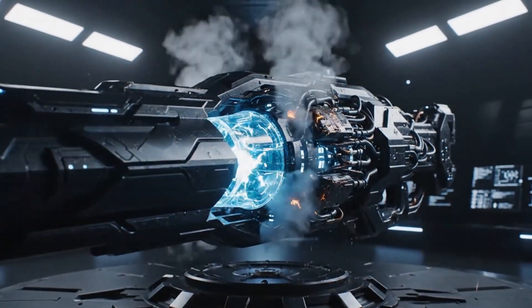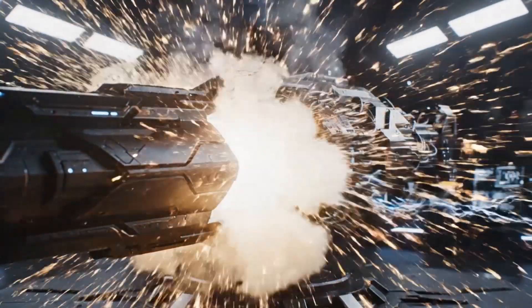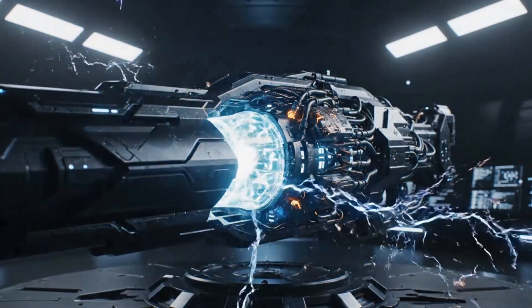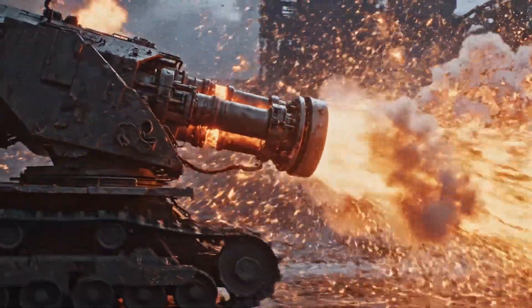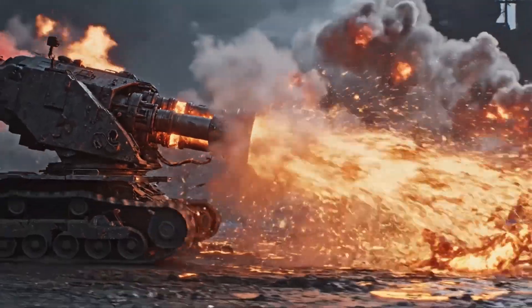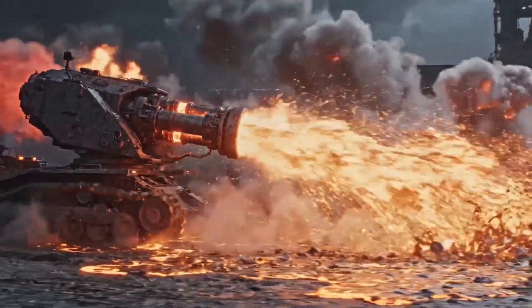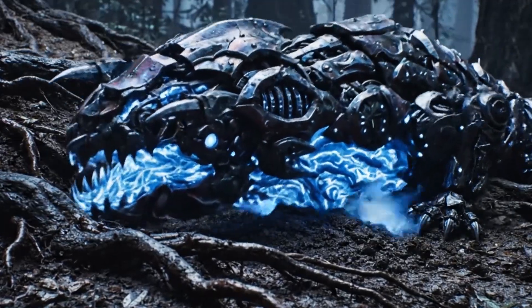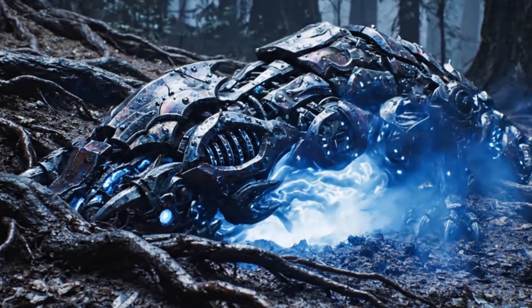Imagine a weapon so volatile, so technologically advanced, that it seems like it belongs in a high-budget sci-fi movie. A mobile cannon that fires boiling liquid bullets at machine gun speeds. Now, imagine this weapon is living, breathing, and crawling right under your feet.